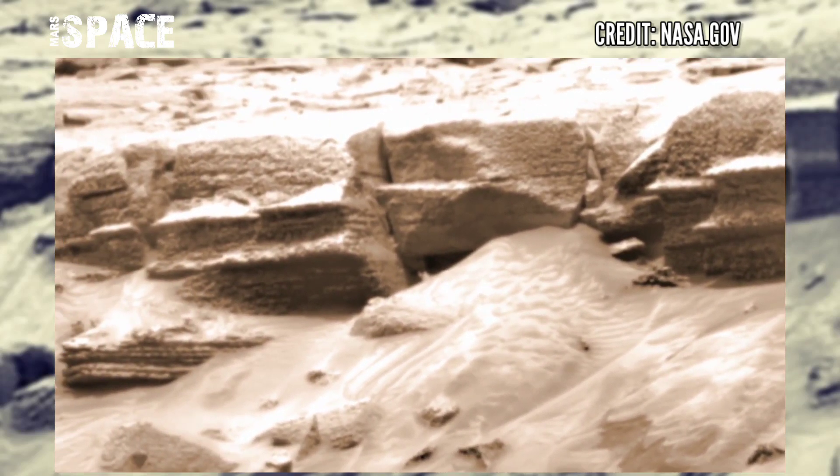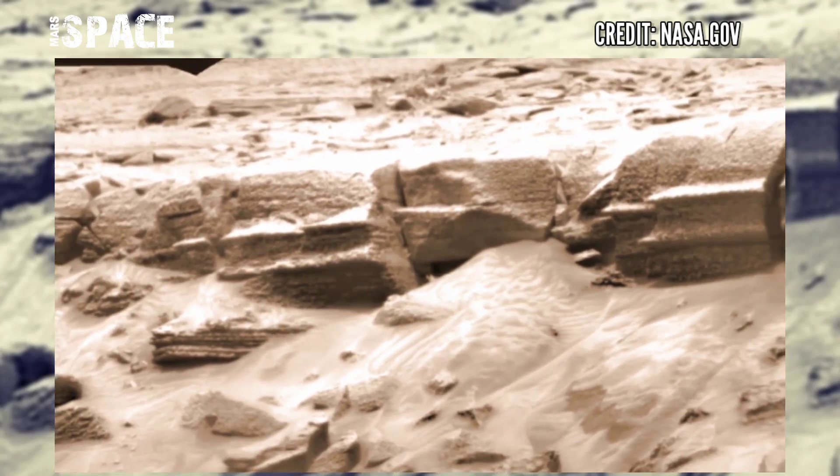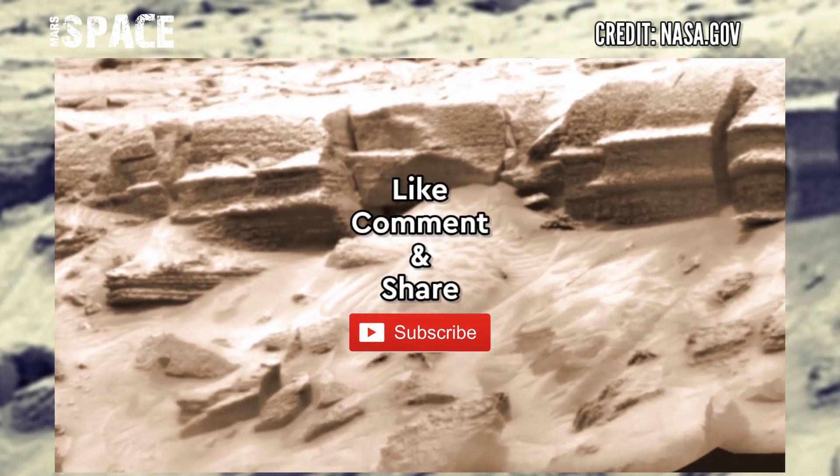But Mars is a very cold area, so there is no life there. However, rovers are still operational and searching for evidence of life on Mars.